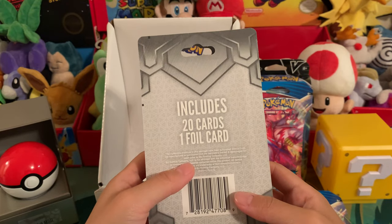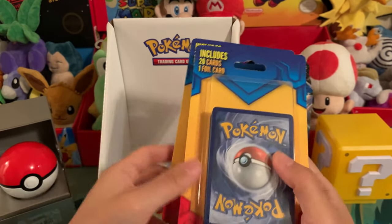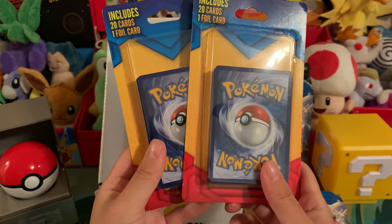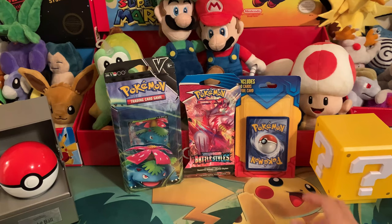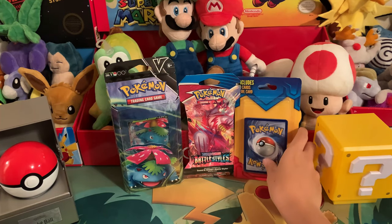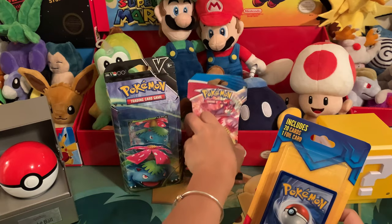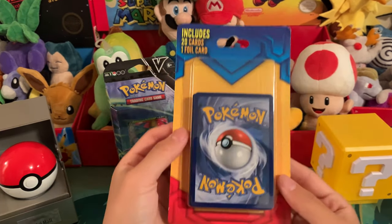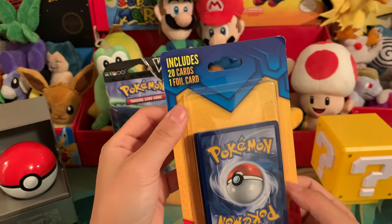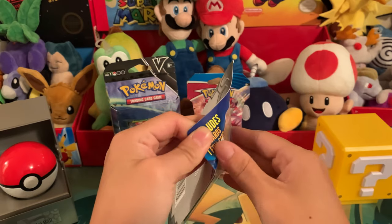These CVS packs don't even say anything from the Pokemon card company or anything like that. I know Breaking Meat — he loves doing videos on Pokemon cards and says you don't have to waste your money on these. But it is what it is. I think it's an experience for me. We'll start with the CVS pack first since it seems like it'll be the most anticlimactic, going worst first.